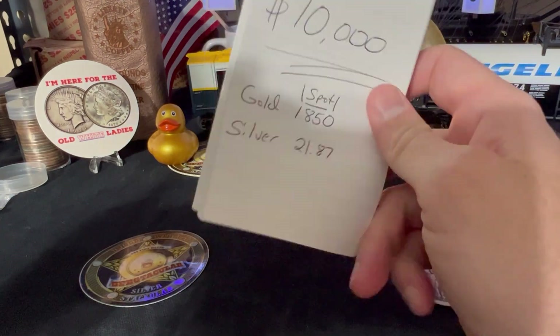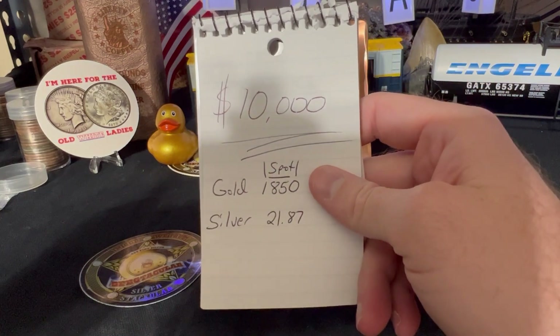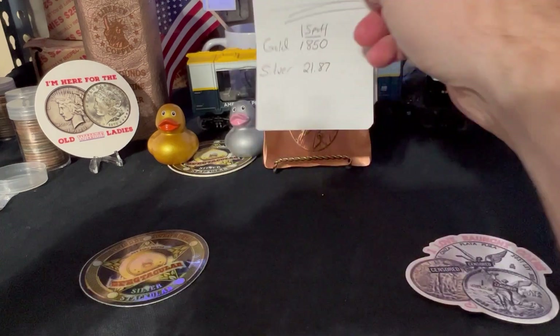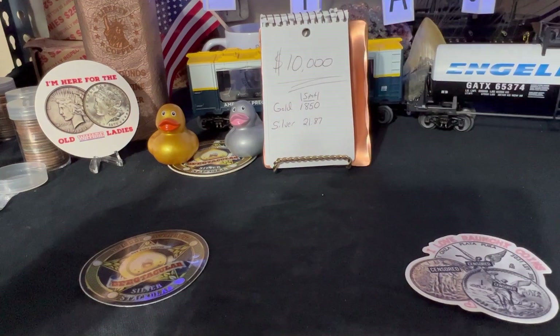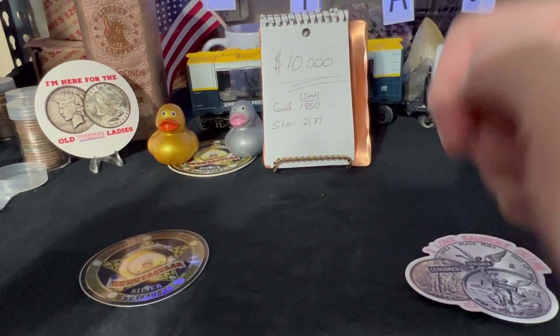Today we're going to talk about what $10,000 looks like in both gold and silver. The spot price of gold has come down over the last few weeks — it's about $1,850 an ounce, and silver is at about $21.87 an ounce. This is going to change each and every moment because that's the way the price fluctuates, so don't hate me if that price goes crazy up and down.